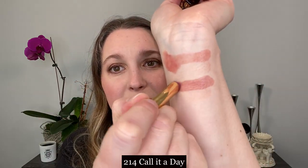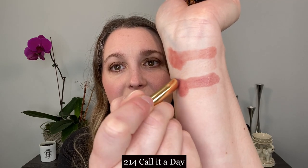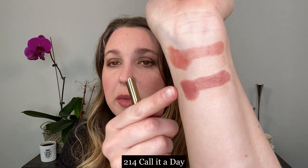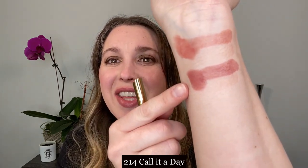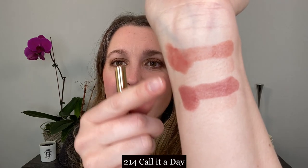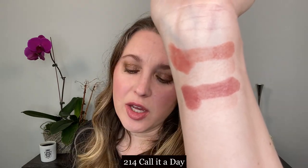Then this next shade here is 214, Call It a Day. My arm is kind of stained - I've been swatching a lot this week and it's just not coming off. This is 214, Call It a Day, and you can see that this is more of a soft rosewood shade.